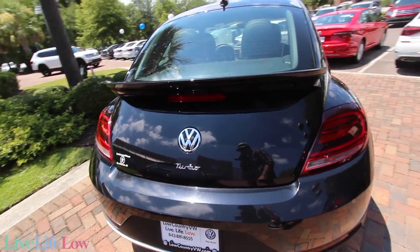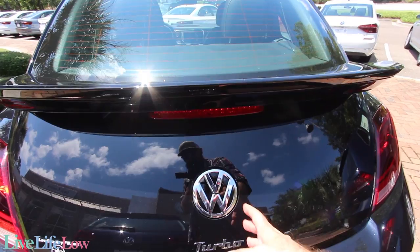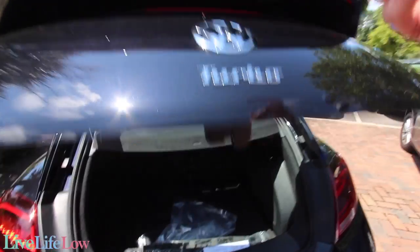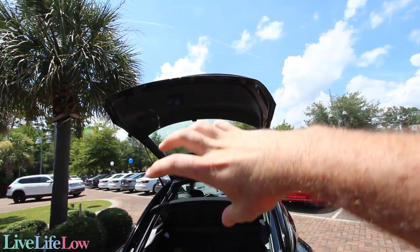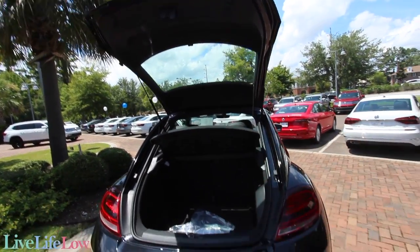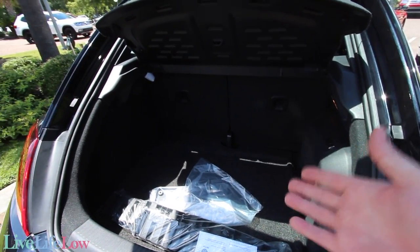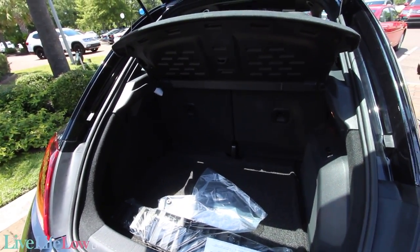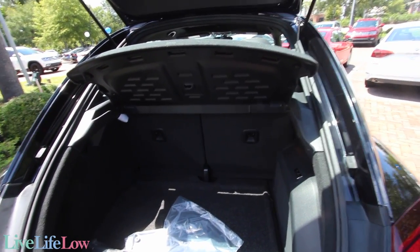Let's go ahead and open up the trunk and see what we've got. On most Beetles, you just press the emblem and it opens right up — pretty sweet. Your backup camera is also built into the emblem there, so it can pop up with the camera view. It's pretty roomy in the back — a decent amount of cargo space. The back seats even fold down for a 50/50 split.